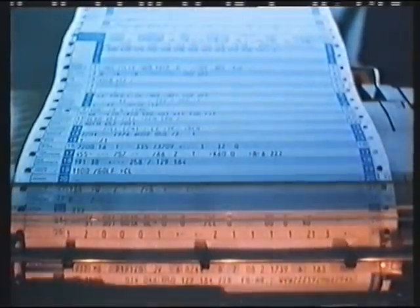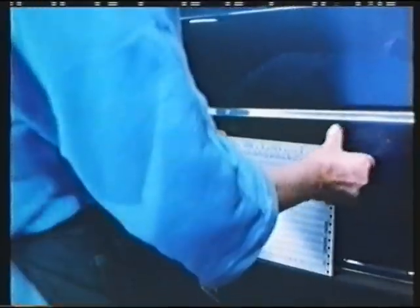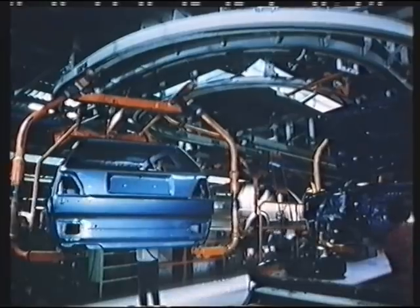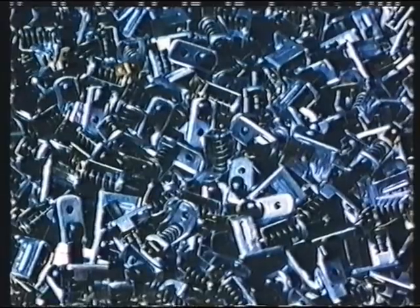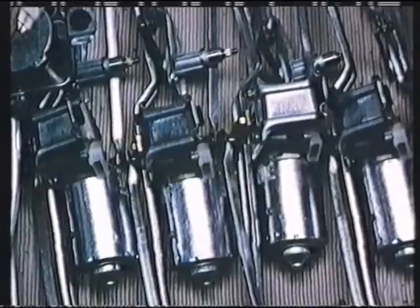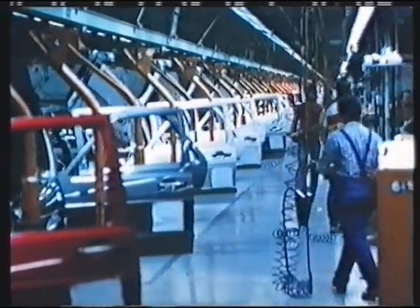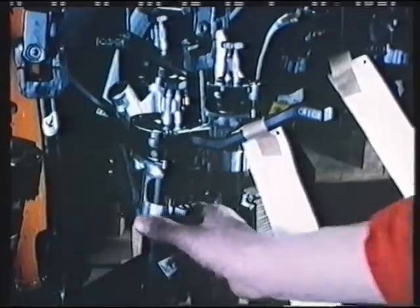The assembly instructions contain all the data required for the further construction of the car, and they stay with the vehicle right to the end. In hall 54, which is often described as the hall of robots, more than 6,000 employees work in two shifts. A car consists of over 5,000 parts, depending on the particular model, and no way can they all be assembled automatically. Due to the variety of components in modern cars, a fitter must be able to differentiate and reliably put the assembly instructions into practice in the individual stages.